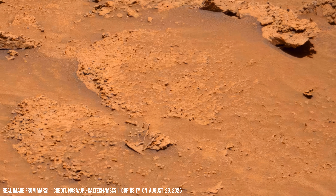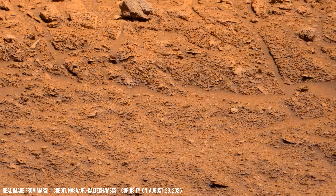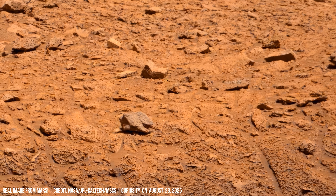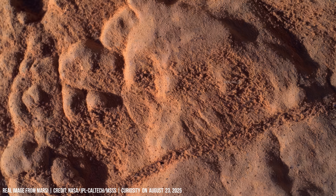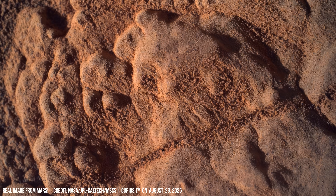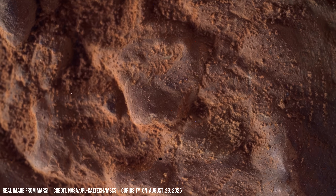Curiosity's microlens imager captures close-ups of grain textures on Mars. Some surfaces show cementation, indicating that water once bound loose particles into rock.